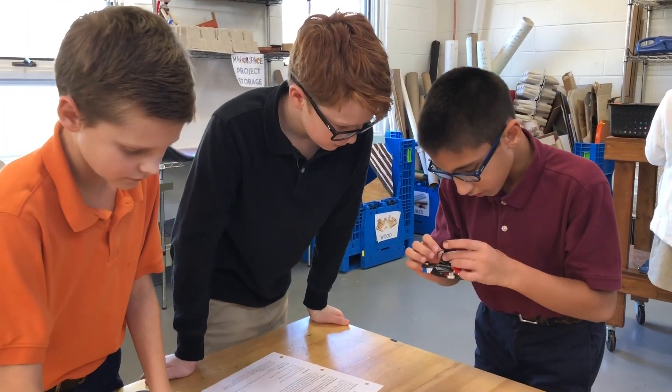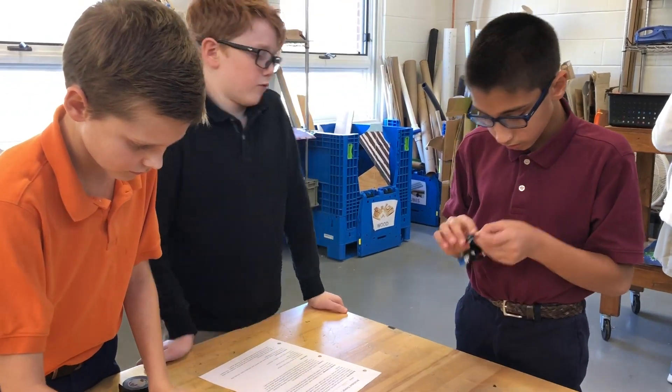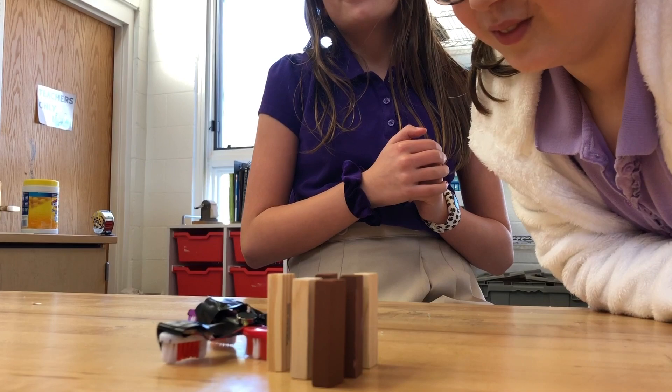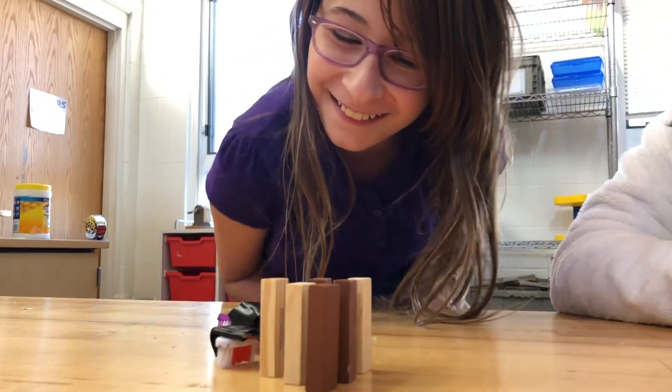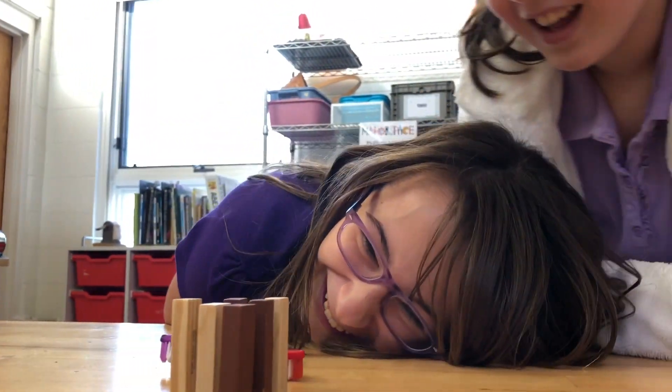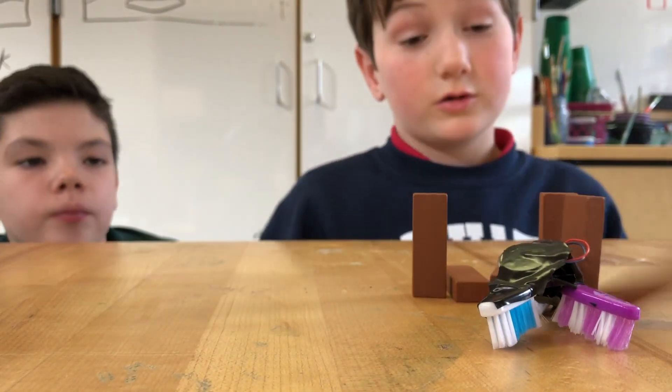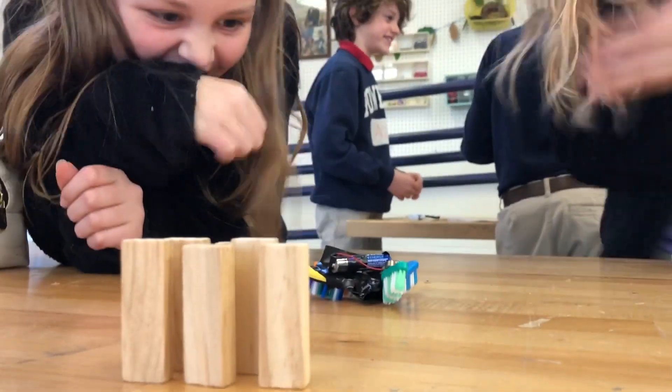Communication as a team, sharing ideas, and patiently working through iterations of their design paid off. Many of the bristle bots, after trying and trying again, were able to buzz across the table and knock down the miniature bowling pins, to the delight of our fifth-grade electrical engineers.